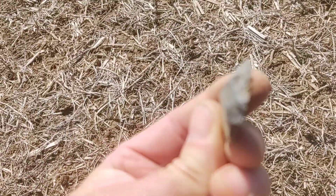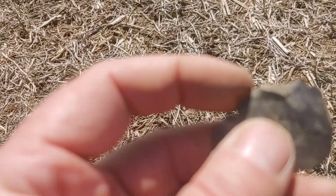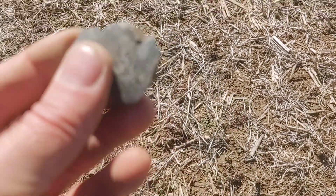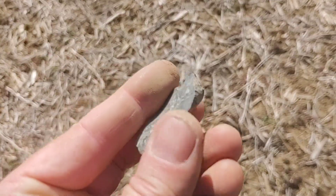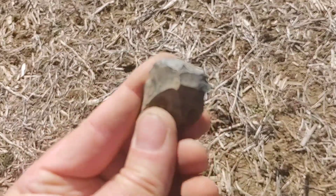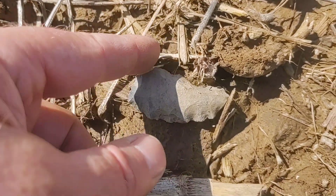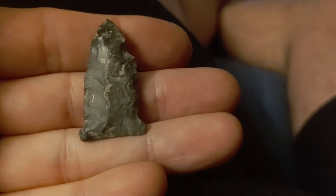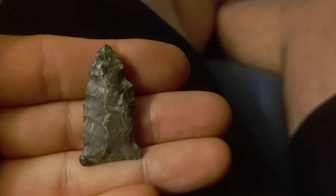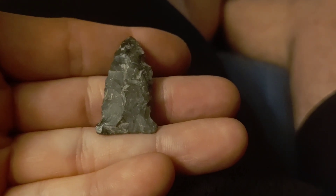I've got a nice fashioned end scraper here — a uniface end scraper made out of Upper Mercer. That's not damage, that's a fossil infusion — it would have been on the side of that stone. It's really bright out and I can't see it well, but that end scraper is doing pretty nicely. A lot of good work there on the end. Looks like there's a pretty decent blade on the ground there too.